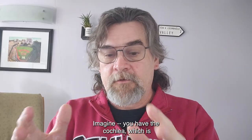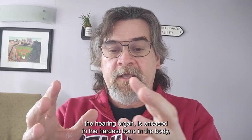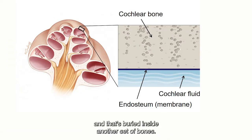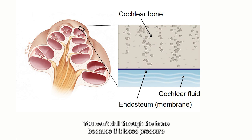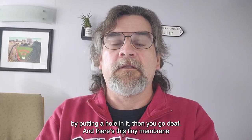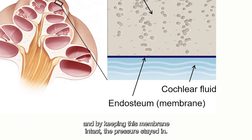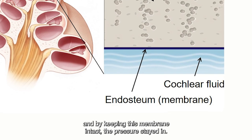Imagine the cochlea — the hearing organ — is encased in the hardest bone in the body, and that's buried inside another set of bones. You can't drill through the bone because if it loses pressure by putting a hole in it, then you go deaf. But by keeping this tiny membrane intact, the pressure stayed in.